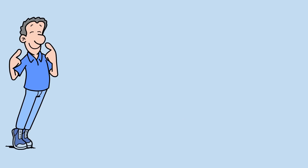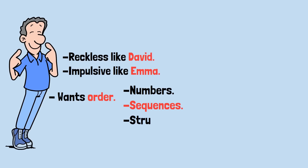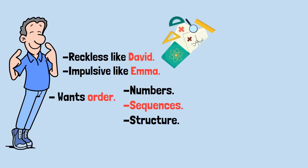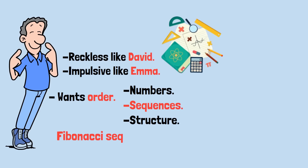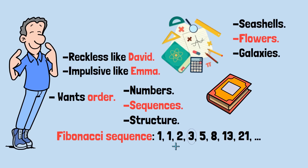Now comes Frank. He's not reckless like David or impulsive like Emma — he wants order. He trusts numbers, sequences, and structure. So he borrows from one of the most beautiful patterns in mathematics: the Fibonacci sequence. It goes 1, 1, 2, 3, 5, 8, 13, 21, and so on — each number is the sum of the previous two. It's found in seashells, flowers, galaxies, and now in Frank's betting notebook.